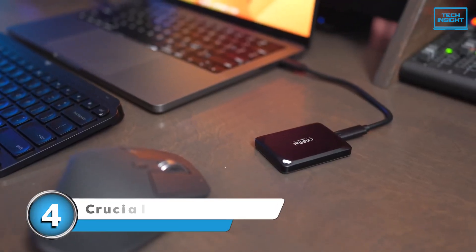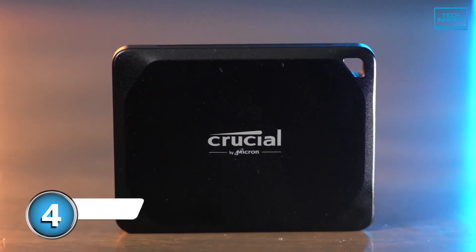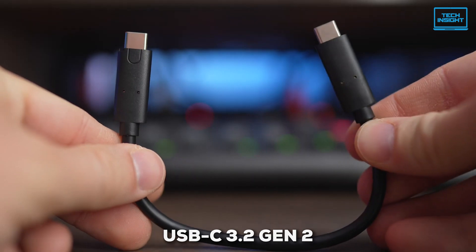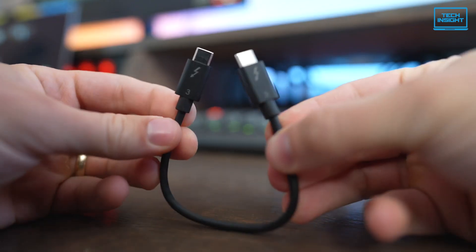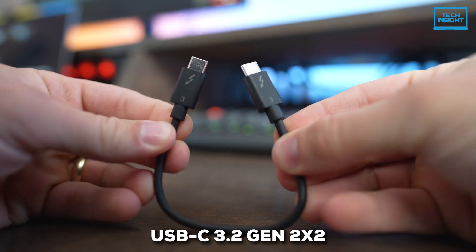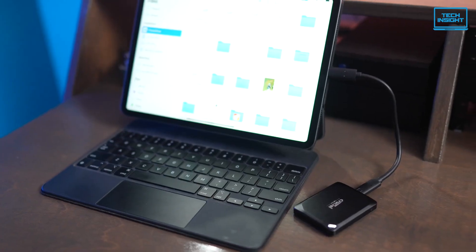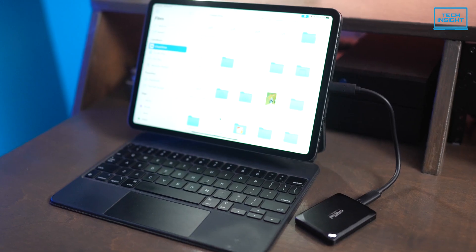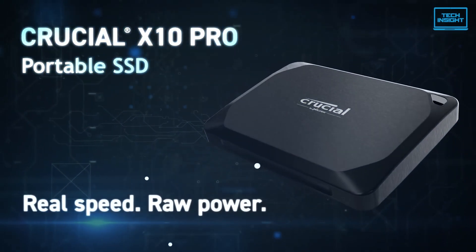Next, we've got the Crucial X10 Pro. Remember when I was talking about USB-C? Well, this drive takes things up a notch. There's USB-C 3.2 Gen 2, which is pretty speedy, but then there's USB-C 3.2 Gen 2x2, and that can basically double the data flow. Not every computer or device has this faster port, but if yours does, the X10 Pro can really stretch its legs.